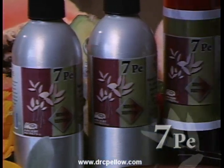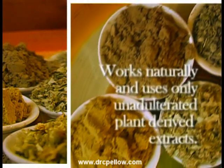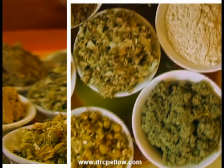Our three-step program works with all types of hair for both men and women. Best of all, it works naturally and uses only unadulterated plant-derived extracts that have been passed down and perfected for thousands of years.